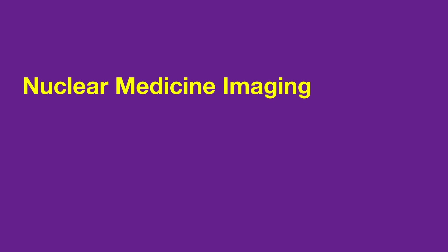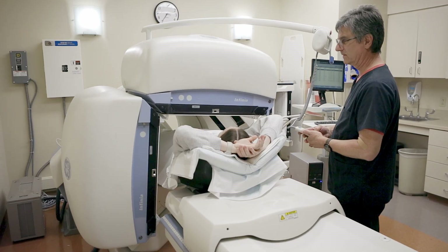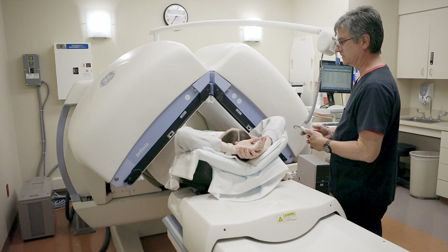Nuclear medicine imaging utilizes small amounts of radioactive material and a special camera to capture pictures of the inside of your body. This type of imaging is typically used to diagnose cancer, endocrine disorders, gastrointestinal issues, heart disease, and neurological disorders.